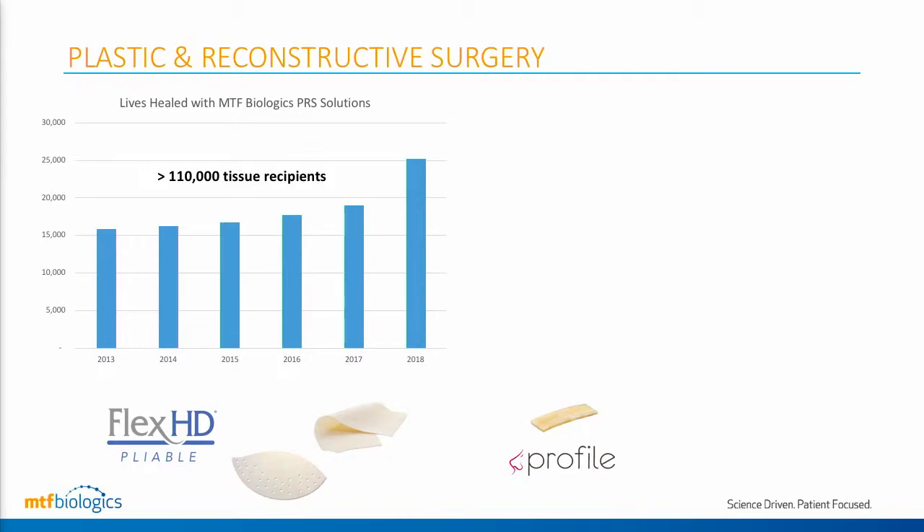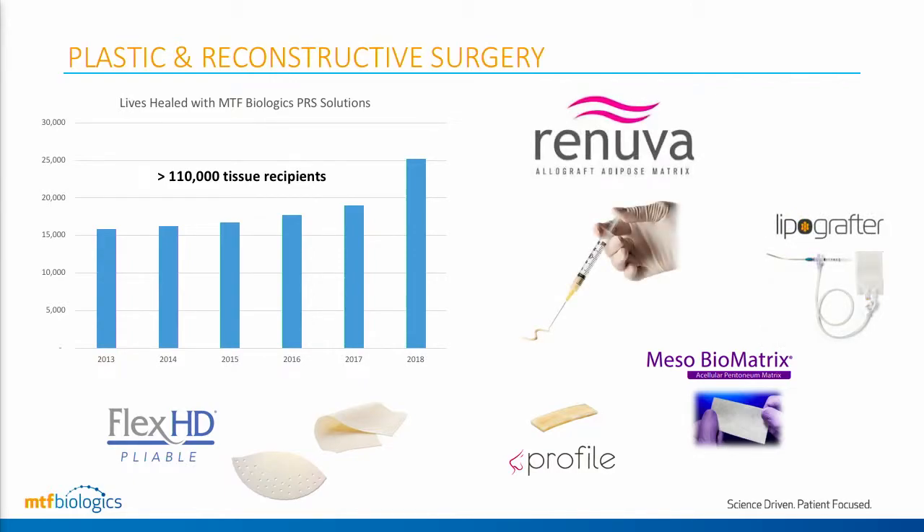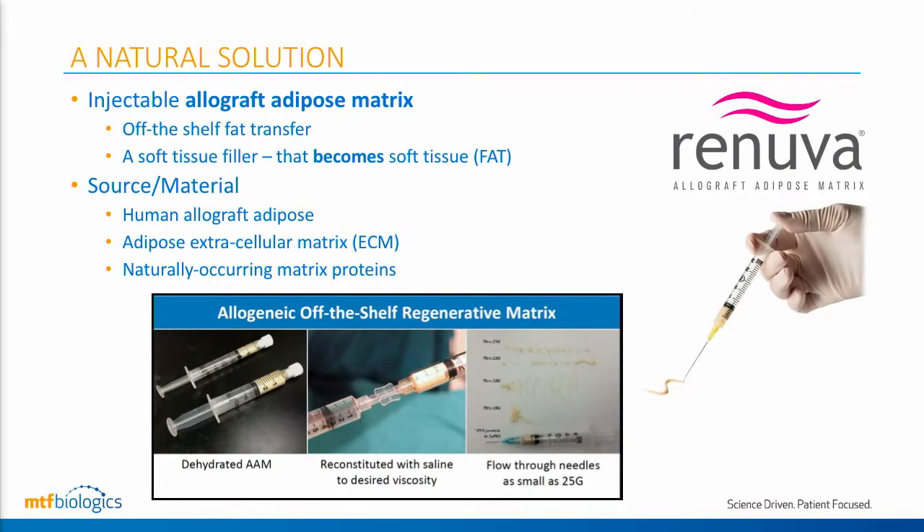We've broadened our portfolio to include products such as Profile, a costal cartilage graft for rhinoplasty and nose reshaping; Mesa Biomatrix, a xenograft used in aesthetic applications; and a fat transfer system. But today I'm here to talk to you about Renuva, which is an injectable, very exciting biostimulatory matrix — an off-the-shelf alternative to small-volume autologous fat transfer.